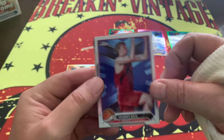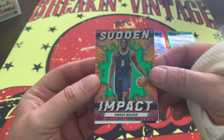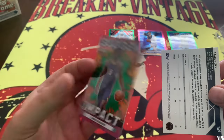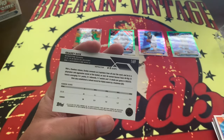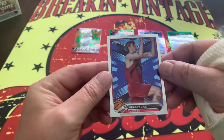Right behind here we have Jerese Walker on the Sudden Impact — Jerese Walker on the Sudden Impact right there. Very nice. Got that Grady Dick rookie right there. Grady Dick — how about that?